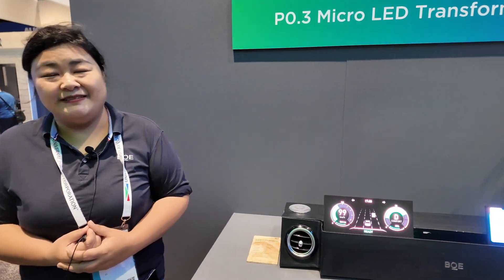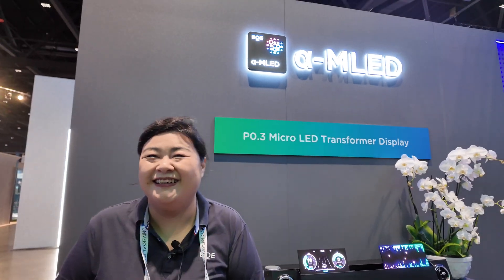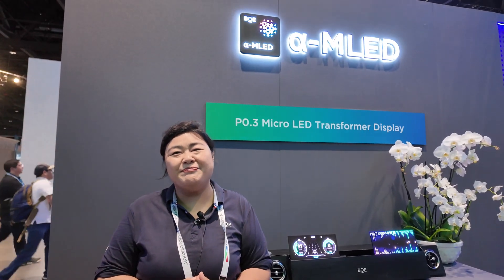You also work with very big micro-LED displays. Yes. How big is the biggest one? No limitation — it's up to your budget. If you have enough budget, you can make the micro-LED display fill your entire office or home.